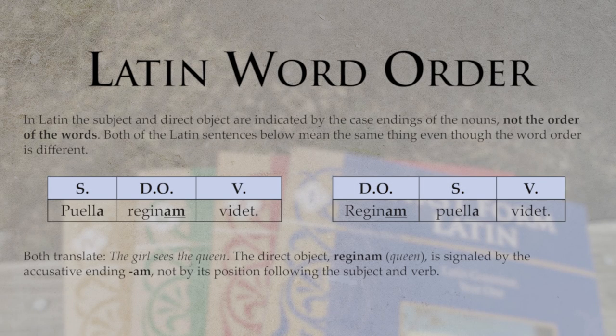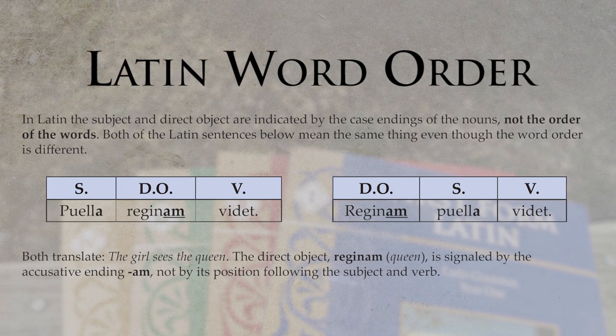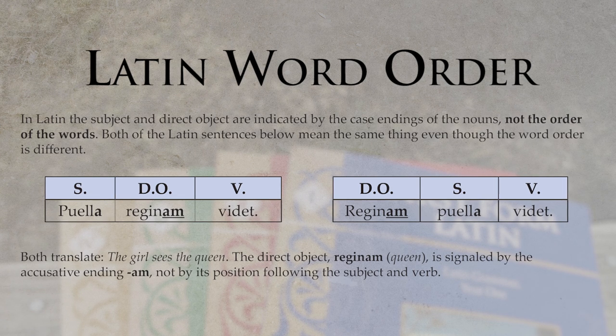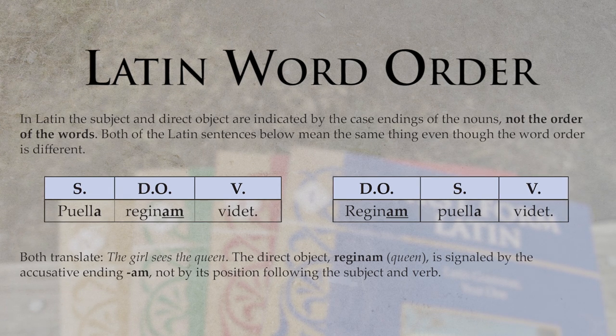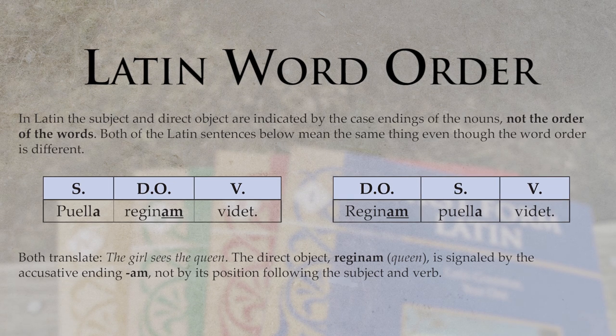What Latin does — because of the way the language is structured — is there is an ending that shows whether it's a noun, a verb, or another part of speech. So nouns in the first declension all end in A. For your second grader, you can teach them five Latin words, they all end in A, and you can talk about what a noun is, and they can see that in Latin, nouns end in A.